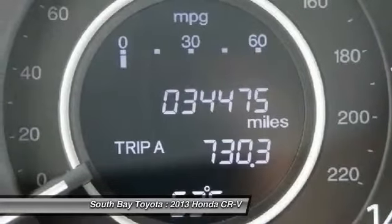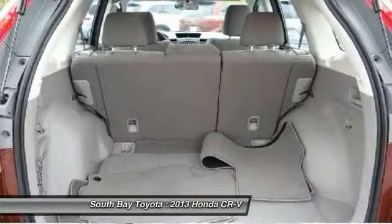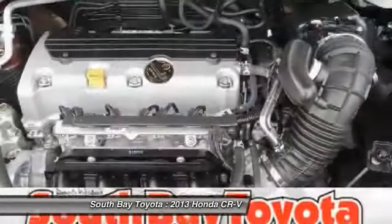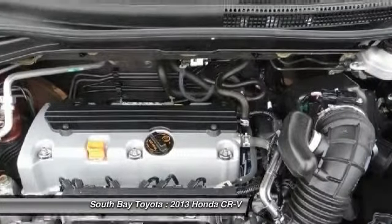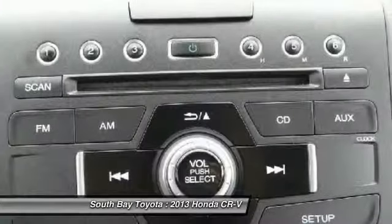Air conditioning, AM/FM audio system with 4 speakers, brake assist, delay-off headlights, electronic stability control, 4-wheel independent suspension, panic alarm, power steering, power windows, rear window defroster, remote keyless entry, speed control, speed-sensing steering, steering wheel-mounted audio controls, and traction control.